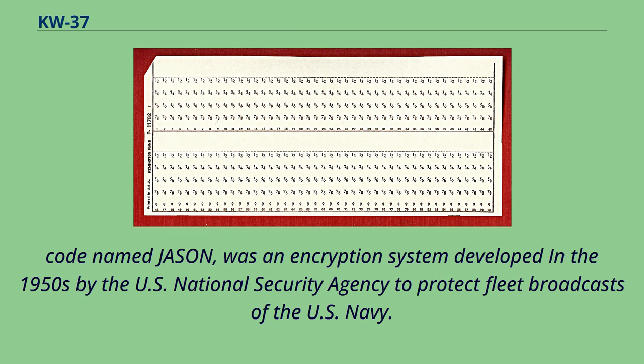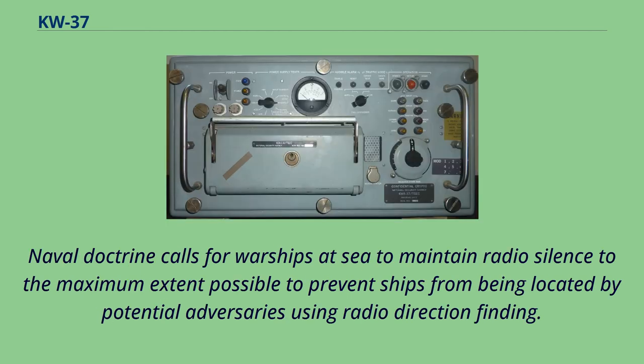Codename Jason was an encryption system developed in the 1950s by the U.S. National Security Agency to protect fleet broadcasts of the U.S. Navy. Naval doctrine calls for warships at sea to maintain radio silence to the maximum extent possible, to prevent ships from being located by potential adversaries using radio direction finding.